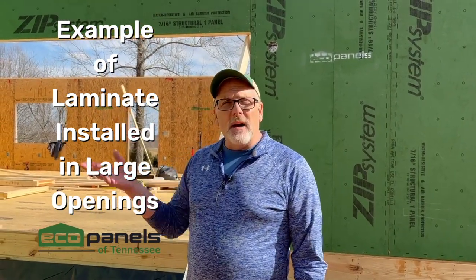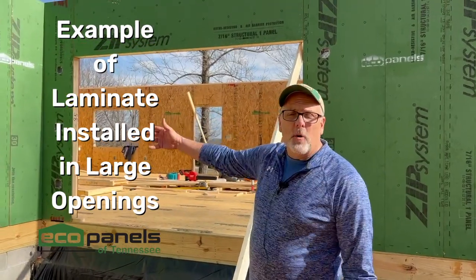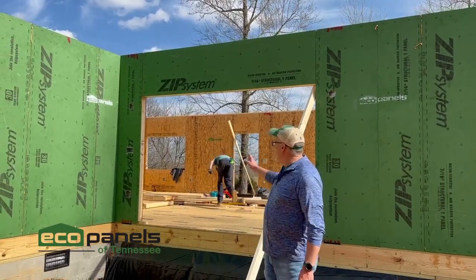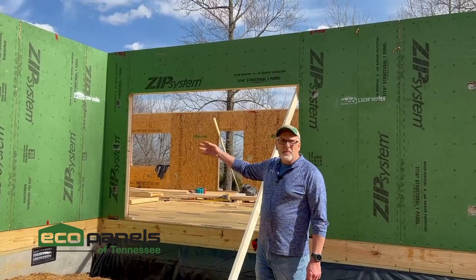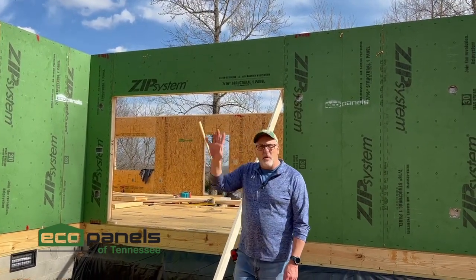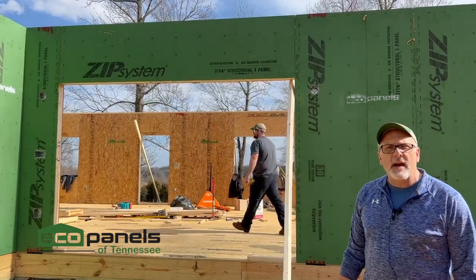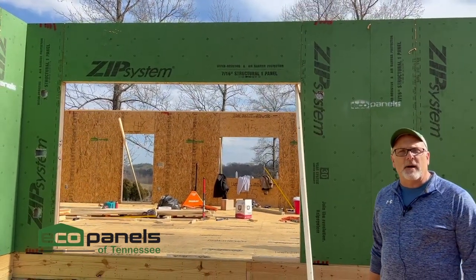A lot of our customers and home designs will have a large opening — this right here is going to be a big patio door. In order to accomplish that big opening with panels, that header piece that goes across the top — sometimes we will install, if it's a larger opening like that, LVL material, which is a structural laminated wood product.